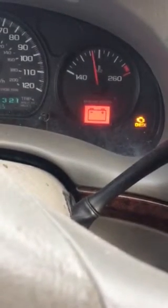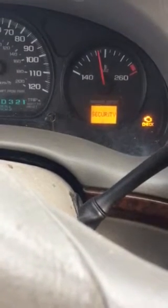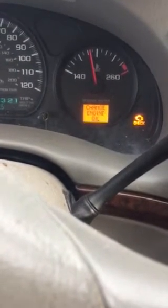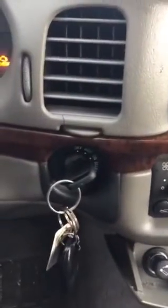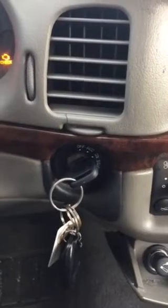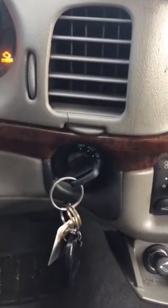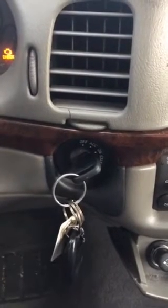You will then see lights. Mine says 'Security' and yours will say 'Security' as well, but it will flash. Since this happened yesterday and it's not happening anymore, it's not flashing, but you'll see that security light flash as soon as you turn it to the ON position. Look at your clock and wait ten minutes. Don't get antsy, don't be impatient — wait ten minutes.